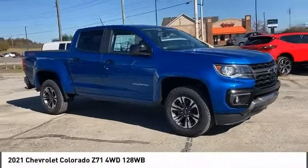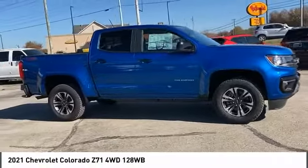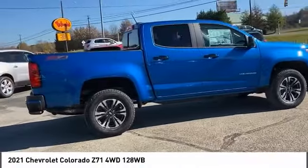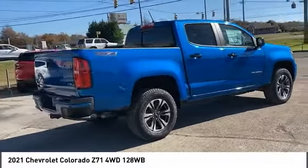Take a ride in the 2021 Colorado. Great hauling capability, powerful, rugged, and a great Chevy price. Colorado is it.